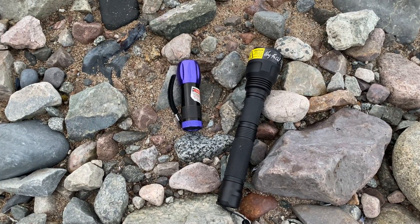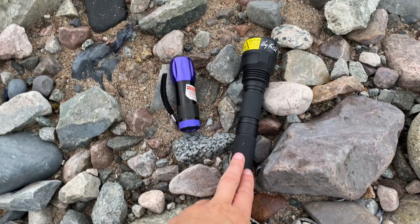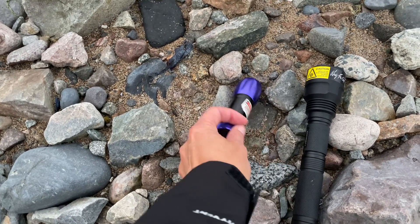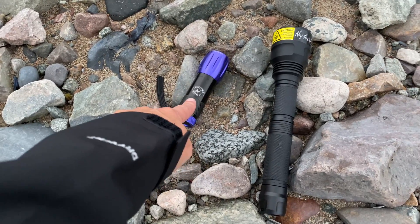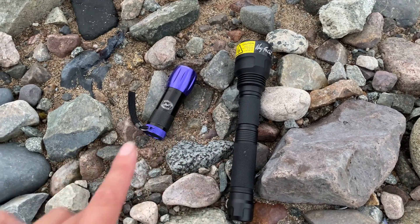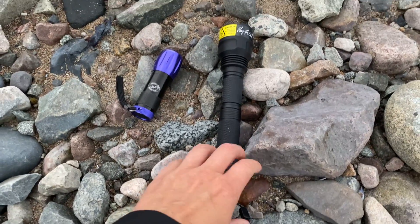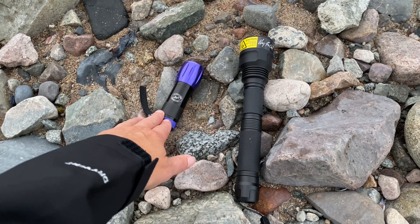These are the two lights we're going to be testing out. This one I'm borrowing and it is a long wave UV light. This one right here is just the type of light you get to look for scorpions in Arizona — a short wave UV light. Both of these react extremely differently to sodalite. Long wave produces a wavelength of 320 to 400 nanometers and short wave produces a wavelength of 254 nanometers.